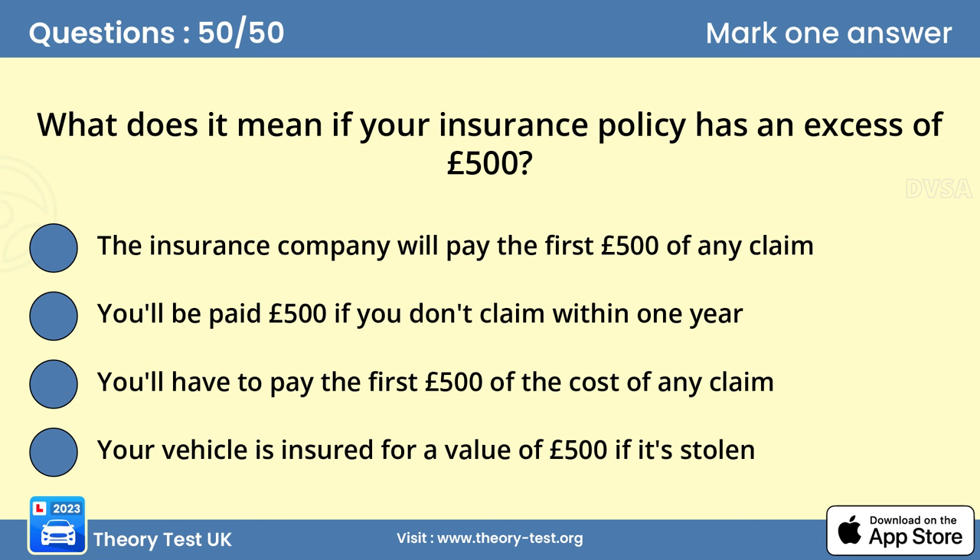Question 50. What does it mean if your insurance policy has an excess of £500? C. You have to pay the first £500 of the cost of any claim. Having an excess on your policy will help to keep the premium down. However, if you make a claim, you'll have to pay the excess yourself — in this case, £500.